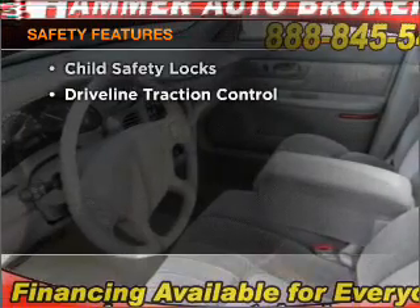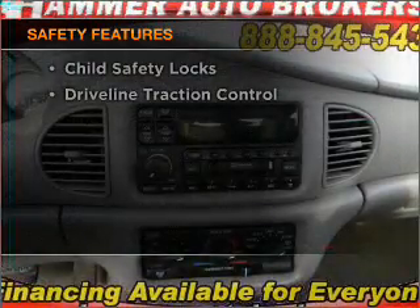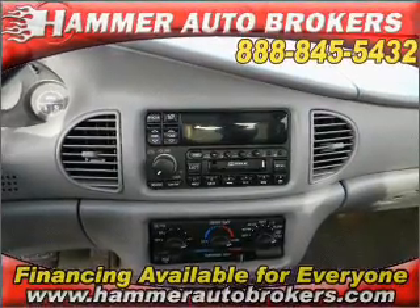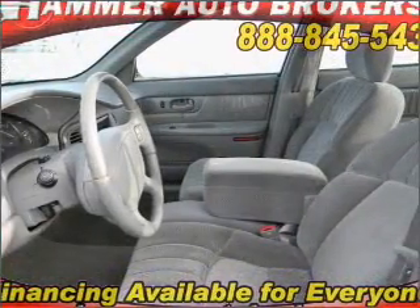If safety is a high priority, rest assured knowing that these top safety components are included. Front ventilated disc brakes, passenger airbag, daytime running lights.